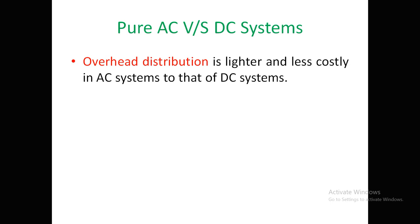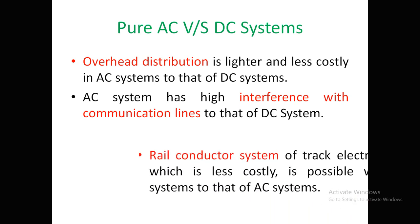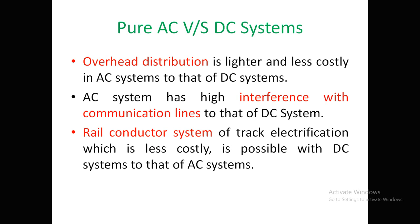Seventh, overhead distribution is lighter and less costly in AC systems compared to DC systems. Eighth, AC systems may cause interference with communication lines, though this was largely reduced by lowering the frequency; DC systems have virtually no communication line interference. Ninth, rail conductor systems are less costly with DC systems compared to AC systems.